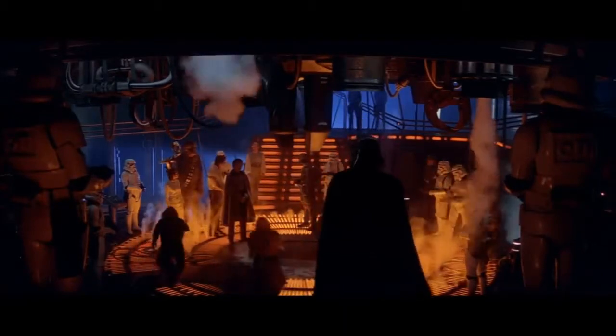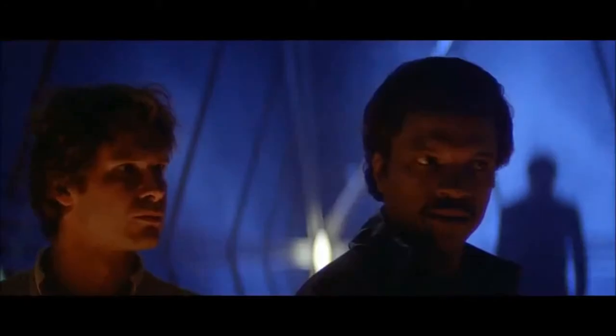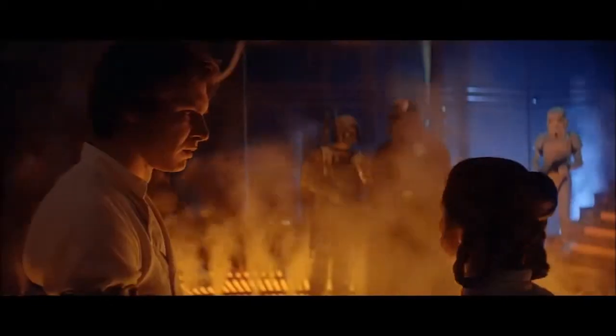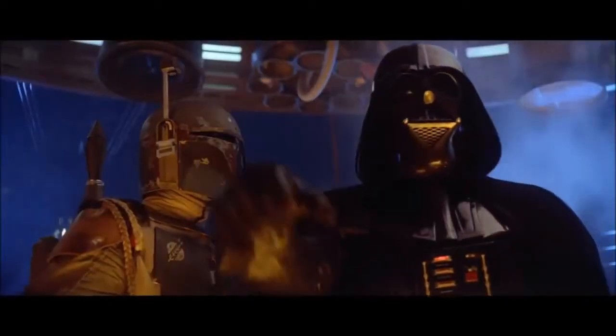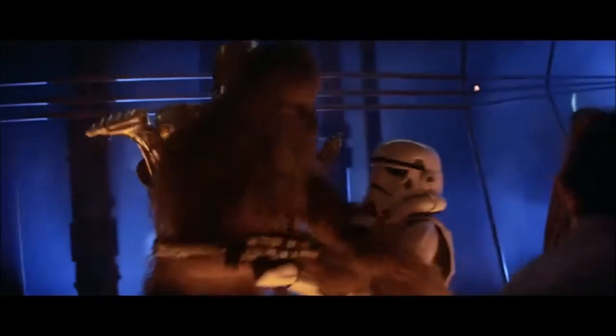Carbonite contained unique properties that tended to give it the ability to suspend organic matter in a form of stasis. With skillful control of a carbon freezing chamber, a living being could be frozen in a carbonite block and placed in hibernation for as long as the carbon freezing chamber operator wished. The process, however, was inherently dangerous and even the slightest miscalculation could result in the death of the subject.